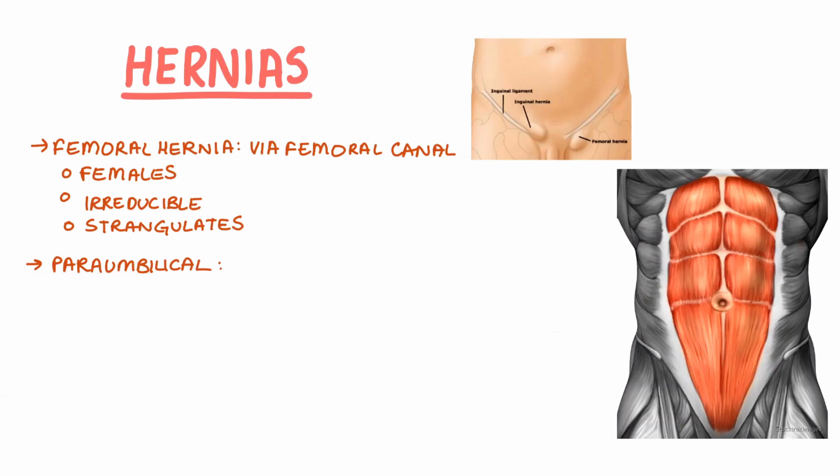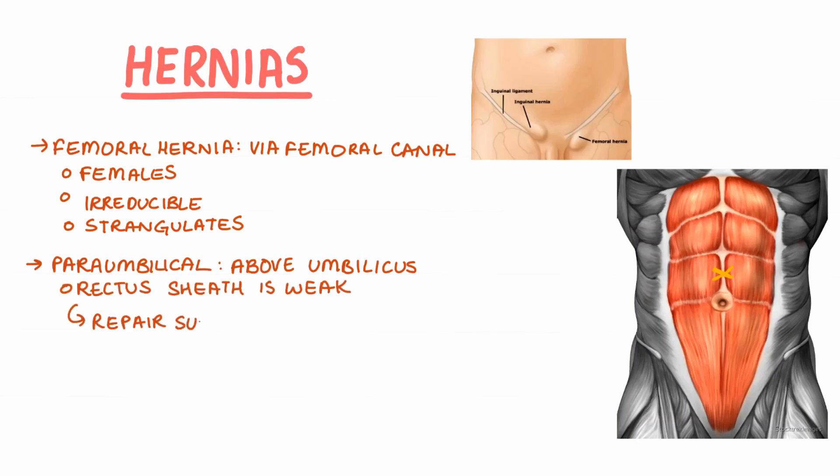Paraumbilical hernias are found just above the umbilicus as the name suggests. This often occurs when the rectus sheath is weak due to risk factors such as obesity and multiple pregnancies. The management associated with this type of hernia includes the repair of the rectus sheath.